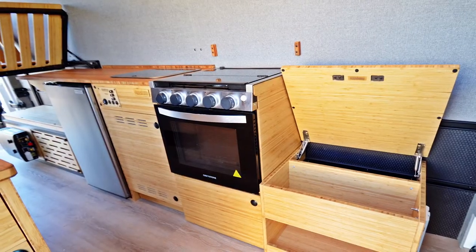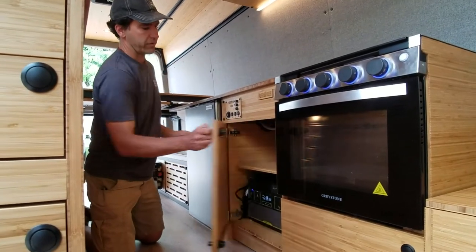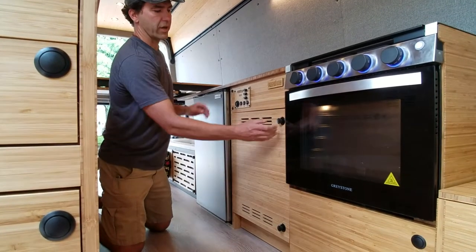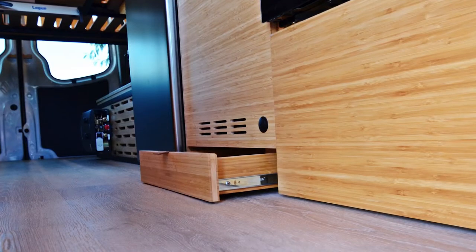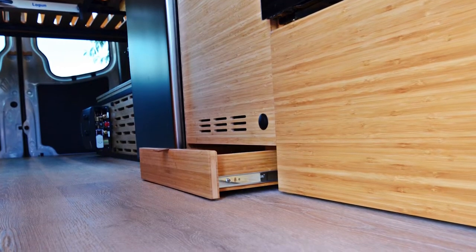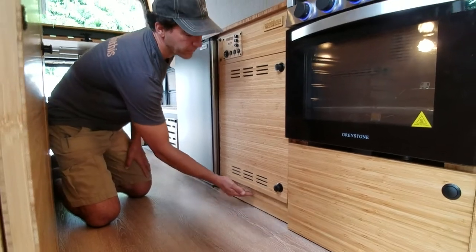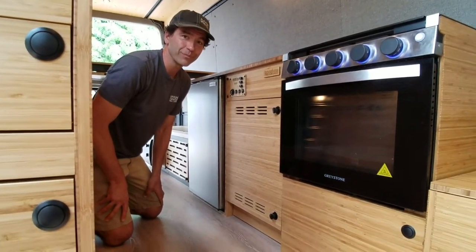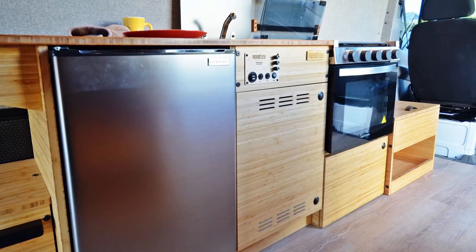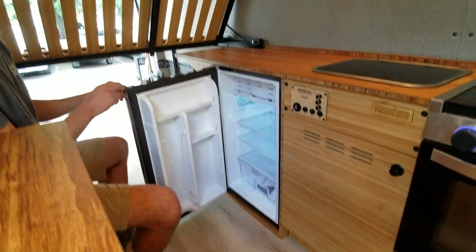A favorite feature of our standard kitchen sink cabinet, on top of the massive amount of storage inside, is the hidden kick plate drawer to store your valuables. We put in a custom cutout based on where the drain is — not so much of a secret anymore. We also put in a customer-supplied fridge as a module beside our standard sink cabinet.